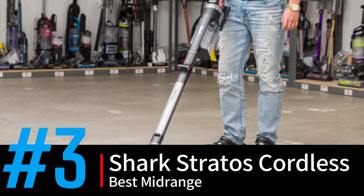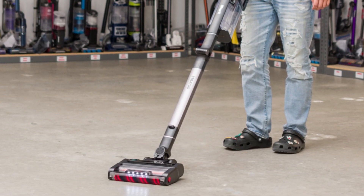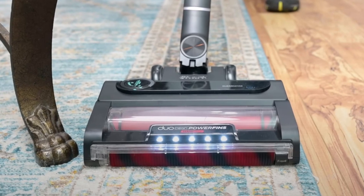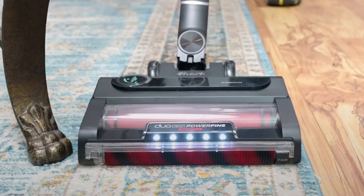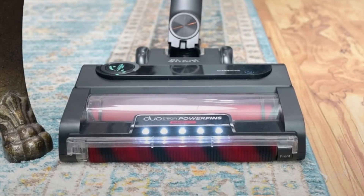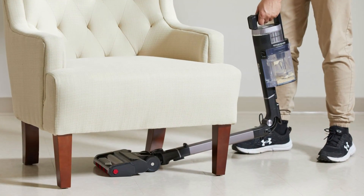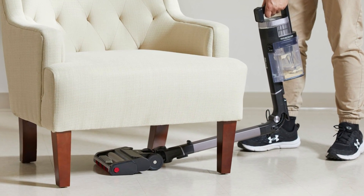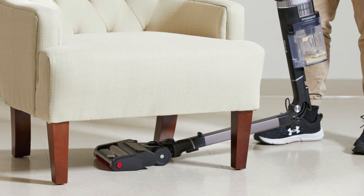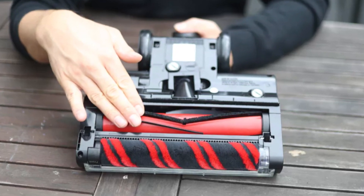At number three, we have the Shark Stratos Cordless, the best mid-range. The Shark Stratos Cordless vacuum is a fantastic choice for those who need a versatile, high-performance cleaner. With powerful suction, the CleanSense IQ technology detects dirt and adjusts power automatically, ensuring efficient cleaning on both hard floors and carpets. Its multi-flex wand allows you to reach under furniture with ease, and the odor-neutralizing cartridge keeps the air fresh during use. The dual-brush roll design prevents hair from tangling, making it ideal for pet owners.